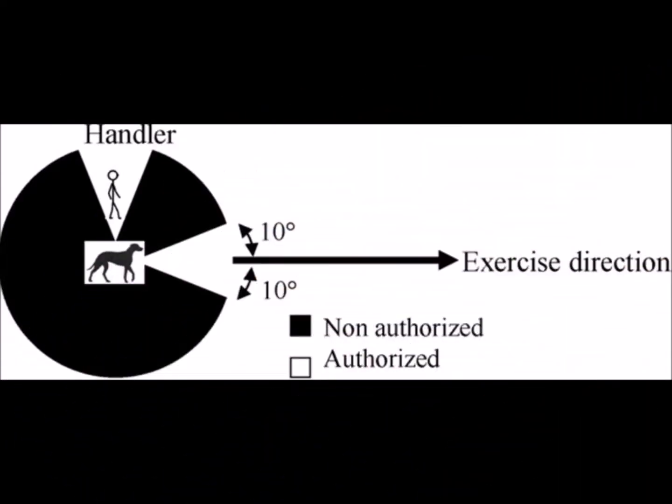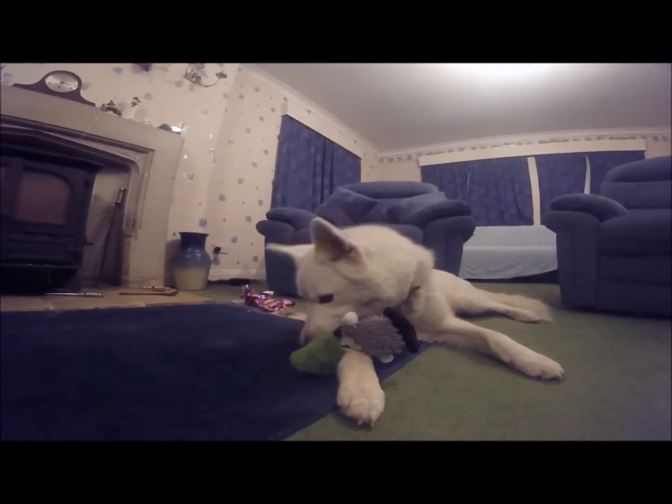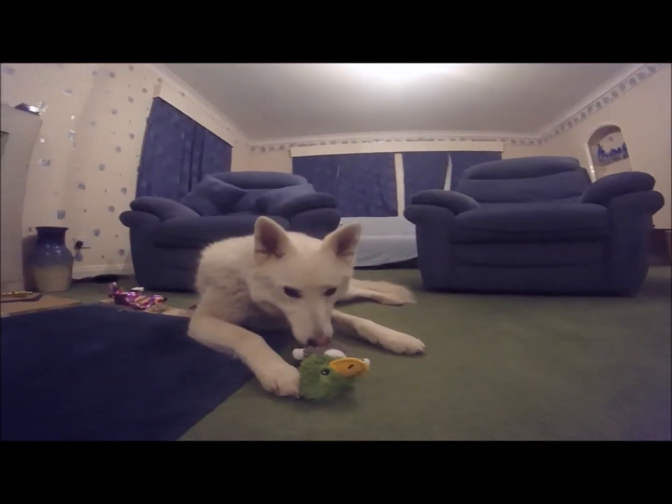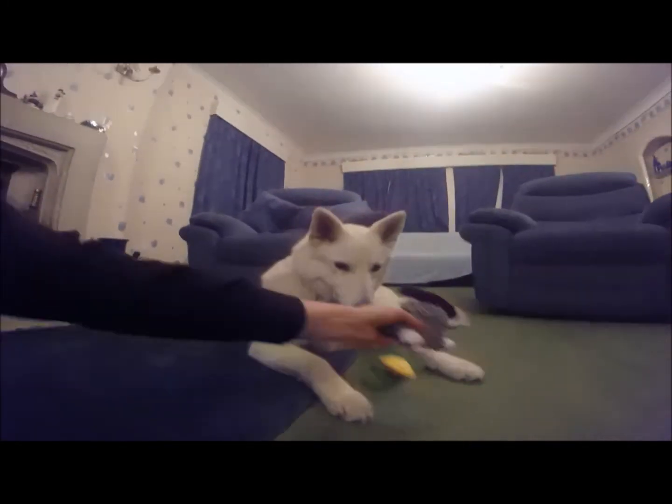Distraction was measured as the amount of time the dog was looking at — and therefore presumably focusing on — the handler or the task. Again, punishment-based techniques made dogs less attentive towards their owners, and this study also supports the questionnaire findings that dogs trained using punishment are least obedient.